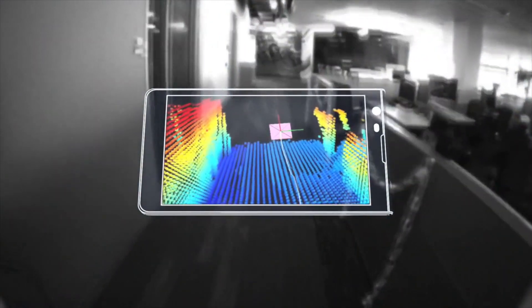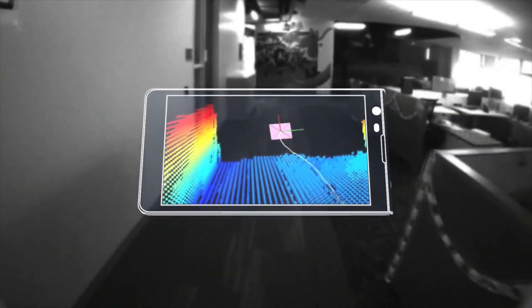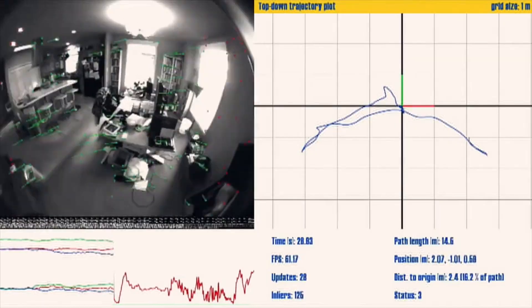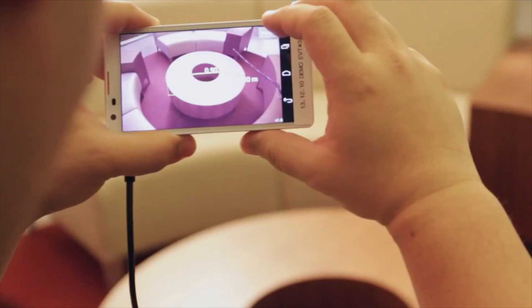Motion tracking — it knows where it is, it knows where it's been, it knows how it's moving, rotating and translating. Depth perception — it can sense and see what is around it using infrared cameras. And it is area learning, meaning it stores a mathematical representation of key features and can read that back and later recognize, "Oh, I've been here before, I know where I am."